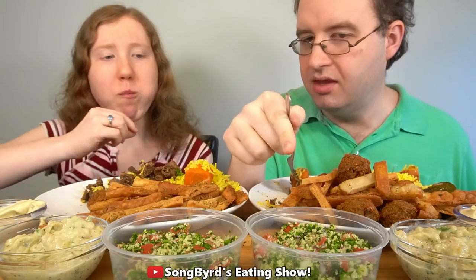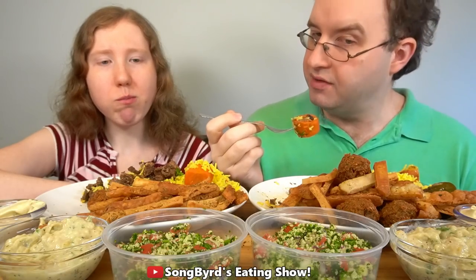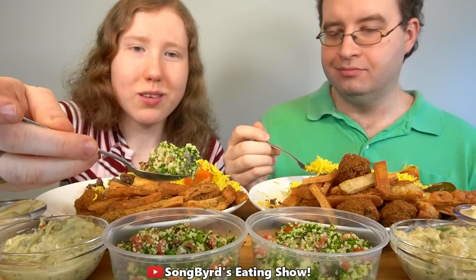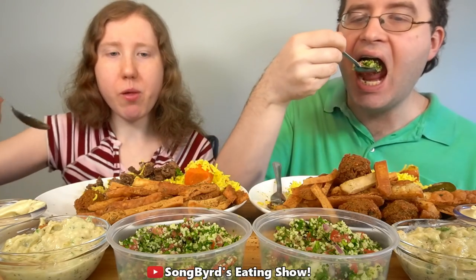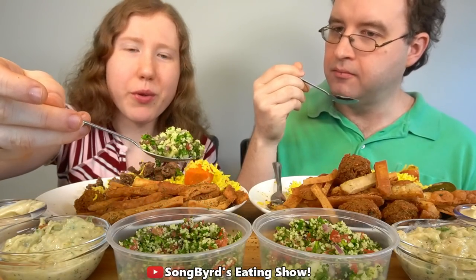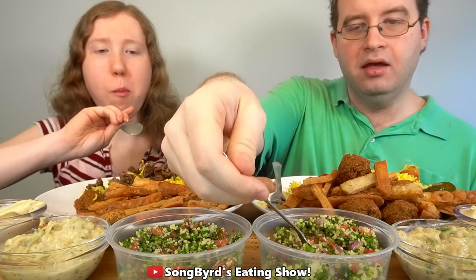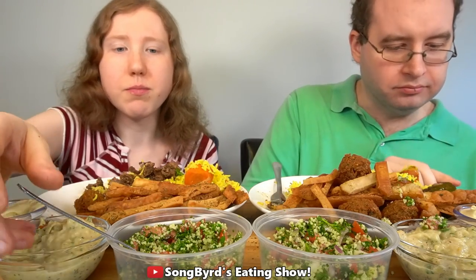I will admit this stuff right here — the tabbouleh — has me nervous, mainly because I'm not a huge fan of tomatoes, but I'm willing to give it a shot. It kind of looks like a salad. The tomato really isn't overwhelming — I think you could probably handle that. It kind of reminds me of a fresh salad. I think these little things are couscous. Well, it's the best couscous I've ever had. I'll have to look a little more into what tabbouleh is made of.